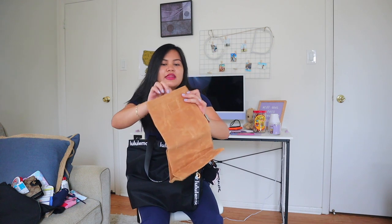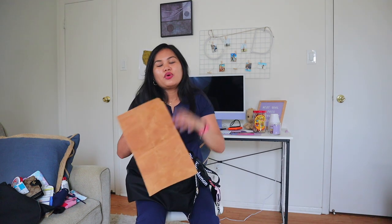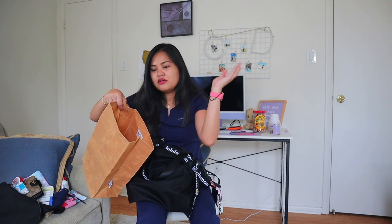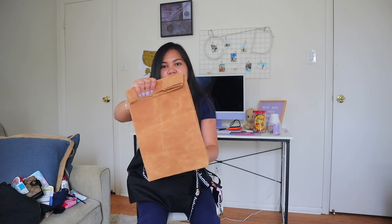I got this lunch bag from Amazon. It's waterproof and foldable — really handy. We Filipinos always eat rice with viands, so I don't want that to spill in my Lululemon bag. I'll put my Ziploc containers, Tupperwares, and fruit in here and just fold it all up.